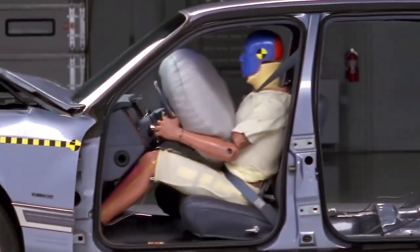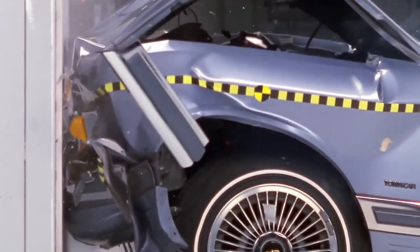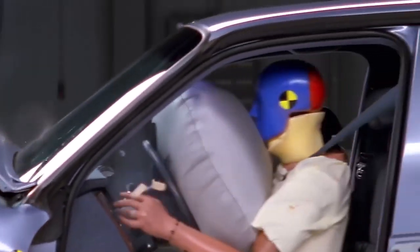If you're wearing your seatbelt, you slow down with the occupant compartment as the vehicle's front end does its job of crumpling and absorbing crash forces.